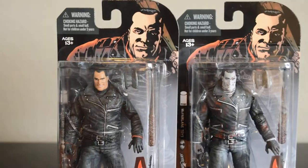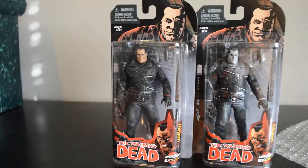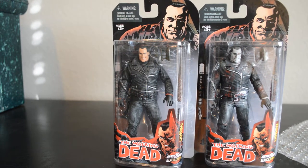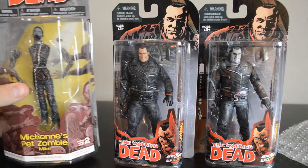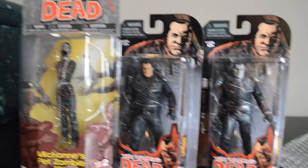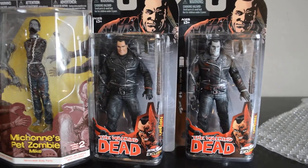These are pretty much the smallest card stocks that a Walking Dead figure has come on. The boxes have continually gotten smaller. But to give you an example, the last comic series was quite a bit bigger than this one.